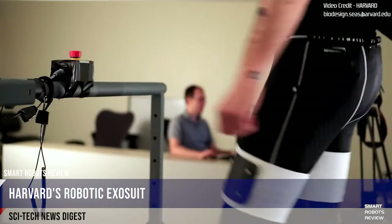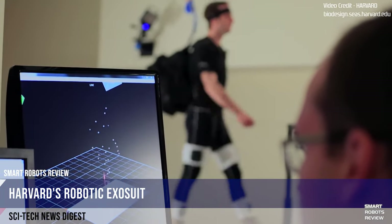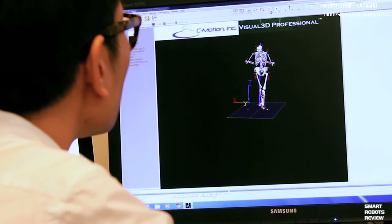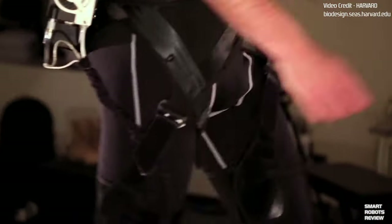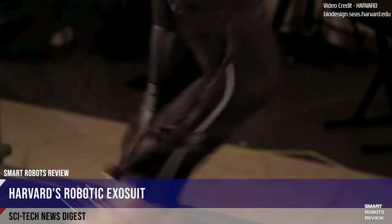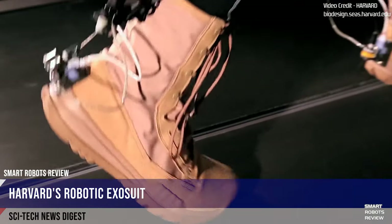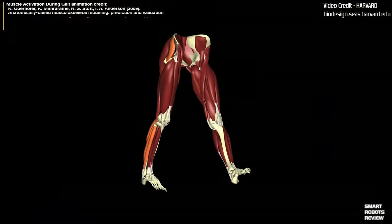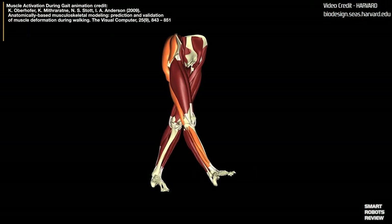Harvard's Biodesign Lab has designed a soft robotic exosuit to augment capabilities of healthy individuals and assist those with physical limitations. These flexible, lightweight suits, which look like typical bike shorts, attach to the body securely and comfortably while transmitting forces to create biologically appropriate movements at the joints. Mechanisms in the suit apply controlled forces to the wearer's muscles to make movement easier and require less energy. Sensors and a mobile actuation system attached to the lower back can detect gait, reacting differently based on whether the wearer is walking or running.